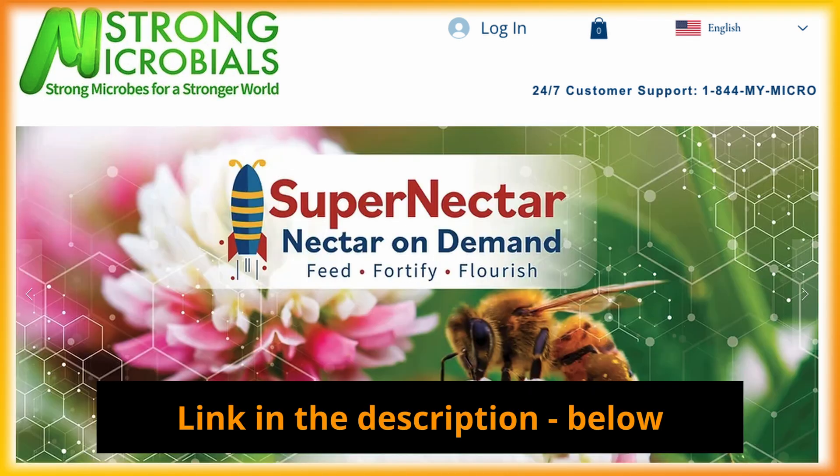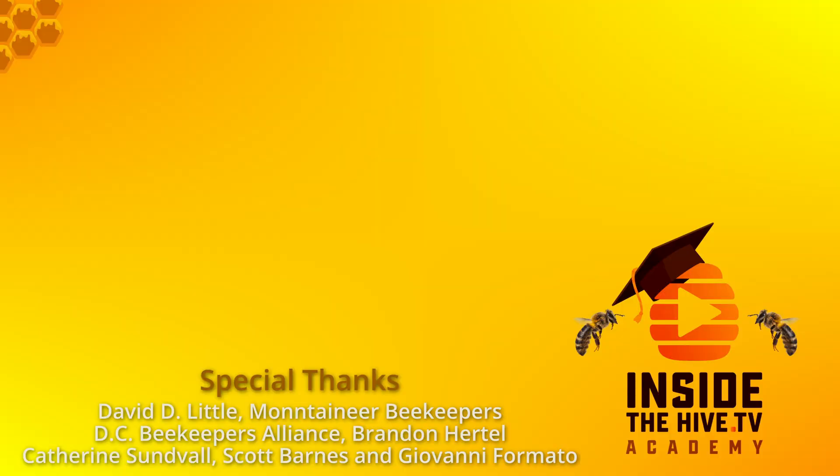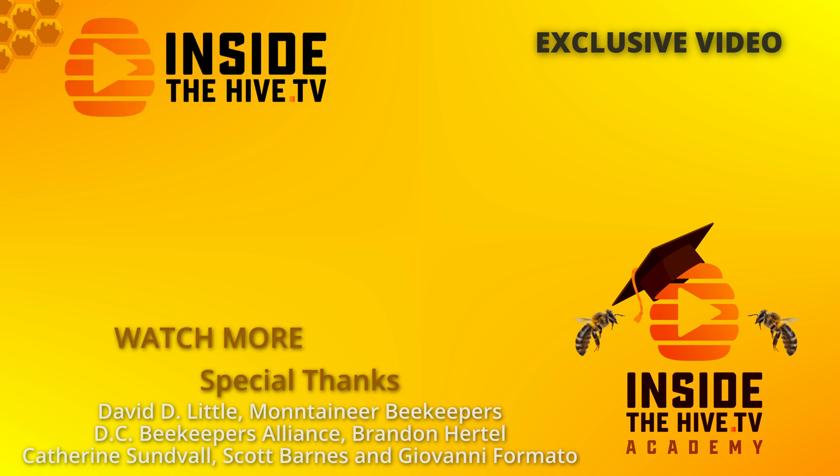The link is in the description of this video. Don't forget to let me know the results you get. Please watch this exclusive video to learn more about some of the experiments used in this study, or click here to watch another video and continue your journey into the world of honeybee research. Thanks for watching — InsideTheHive.TV, the show about bees. See you guys in the next video.